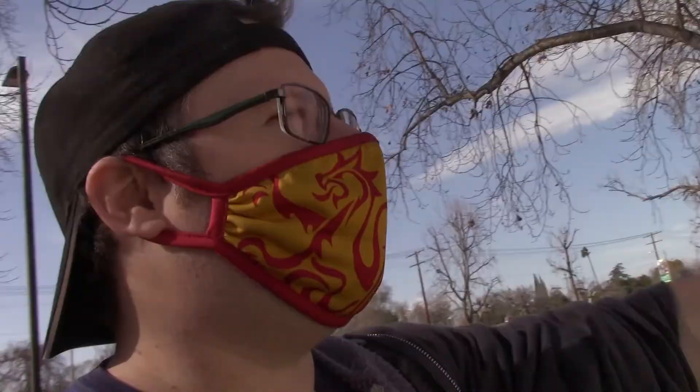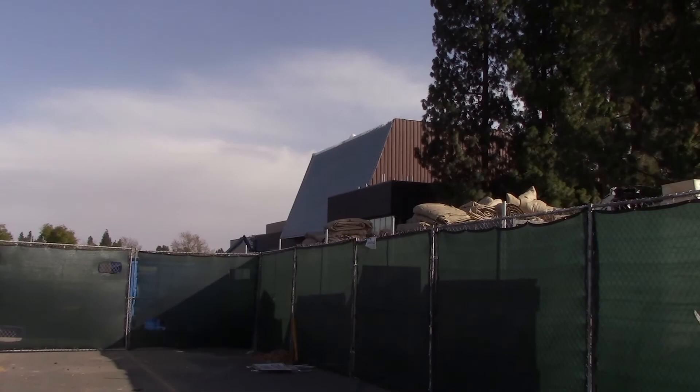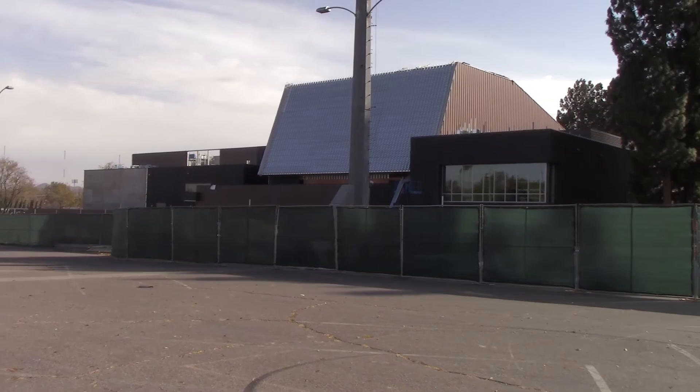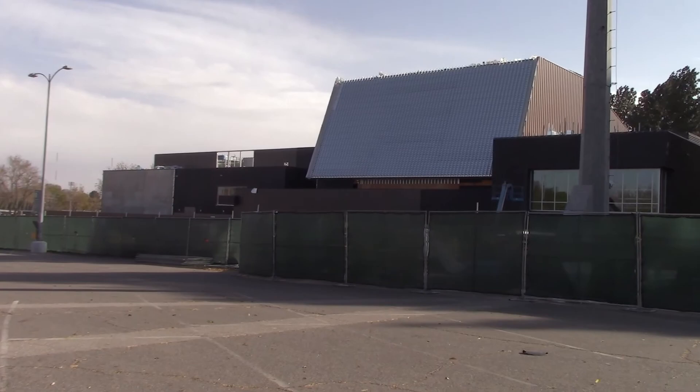Right there — the media arts center. We're actually about to head towards where they are building the new media arts building, which they've been talking about for years, even before I got here. I got to check this thing out for myself. I can just see the front of the building. Oh my gosh, this is so cool. Look at the size of this thing — holy moly. It took them many years to finally get this to become a reality. This is the media arts building, guys, that we've all been waiting for. For those of us who are alumni, especially the media arts department.